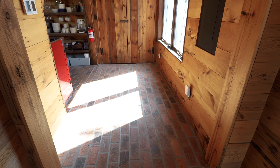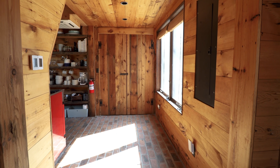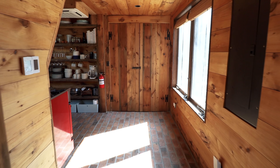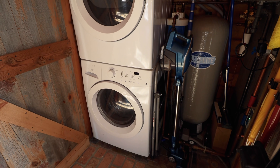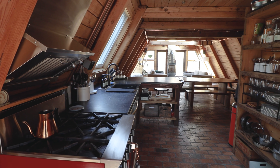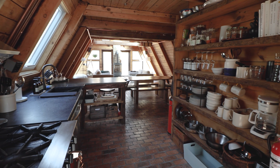We'll now continue down the main hallway with all this beautiful light streaming in. If you didn't notice, all the floors are brick — super unique. To me it felt like I was in a Brooklyn loft. Super cool. Further down this main hallway, straight ahead there is a washer and dryer unit inside of a closet — really nice amenity. If you turn the corner, you will then enter into the kitchen and living room area.